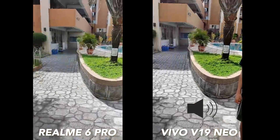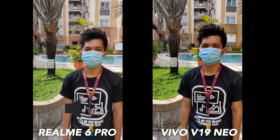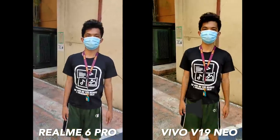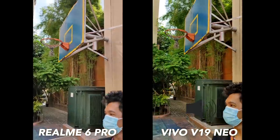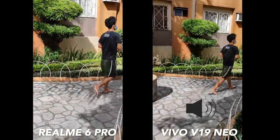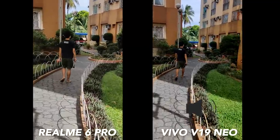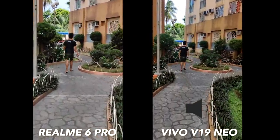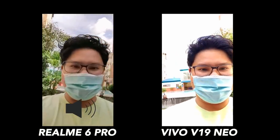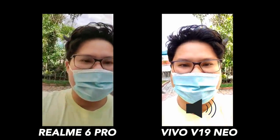And here's the vlog test in broad daylight — how does it compare to the Realme 6 Pro? What about the skin tones? Which has better skin and which has better color? Now testing out the stabilization — which one has a more stable, more gimbal-like look? If you ask me, it would be the Vivo. And here's the selfie video in broad daylight — the dynamic range of the Realme 6 Pro is better, but it looks like my face is better on the Vivo.